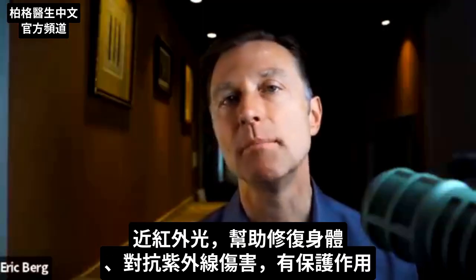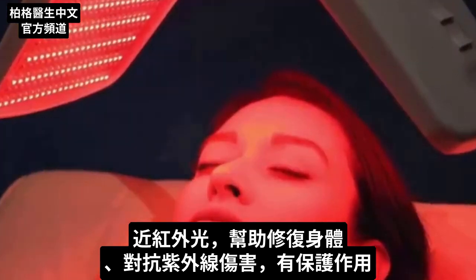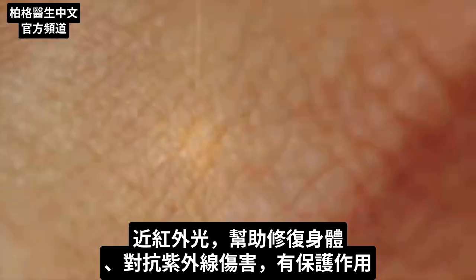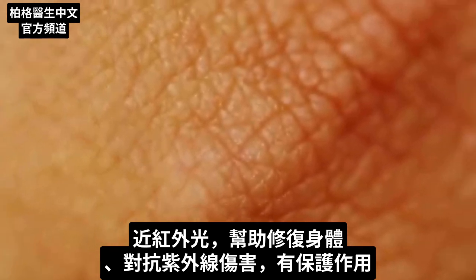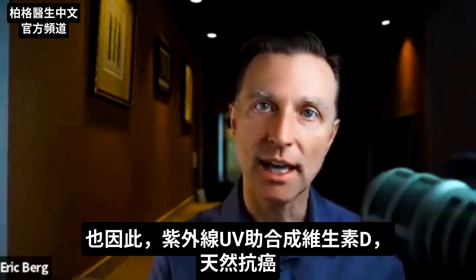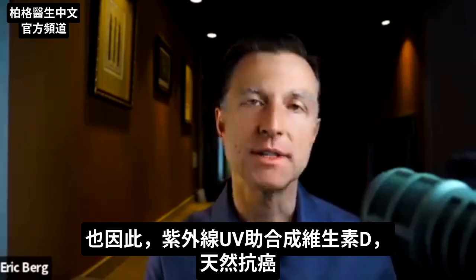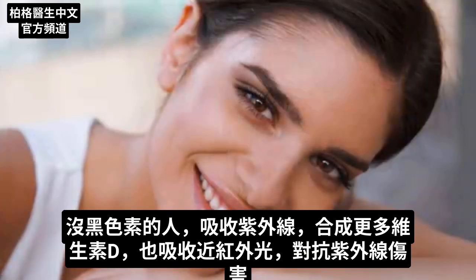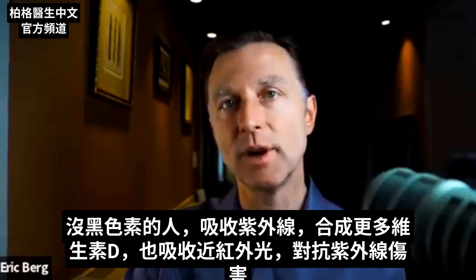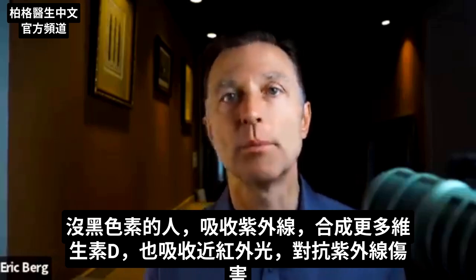Near infrared is very reparative for your body — it's a protective energy against ultraviolet radiation. Nature has provided us with a protective mechanism, and this is probably also why we have vitamin D produced by UV radiation: it's a natural protective mechanism against cancer. So people that don't have as much melanin receive more vitamin D as a protective mechanism, and they can also receive near infrared wavelengths to help protect them.